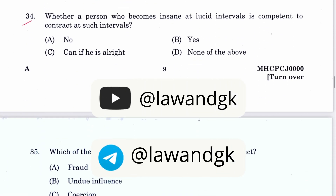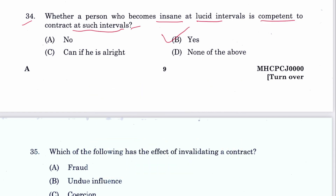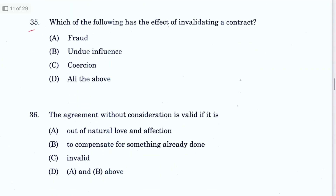Question 34: Whether a person who becomes insane at lucid intervals is competent to contract at such intervals — yes, this is correct. B is the answer, mentioned in Section 12 of the Contract Act. You can see illustrations for that. Question 35: Which of the following has the effect of invalidating a contract? Fraud, coercion, misrepresentation — all of the above. D is the answer. Fraud is Section 17, undue influence Section 16, and coercion Section 15.